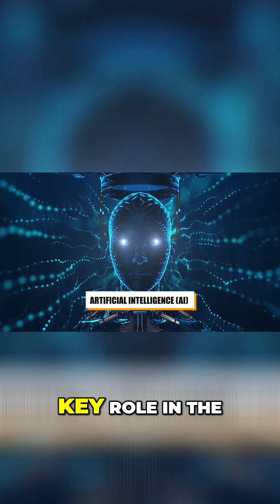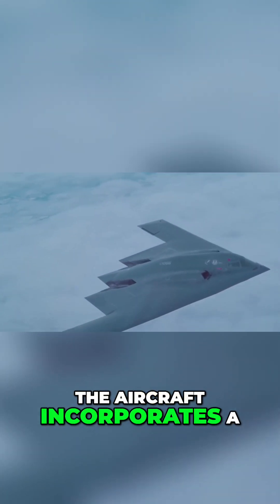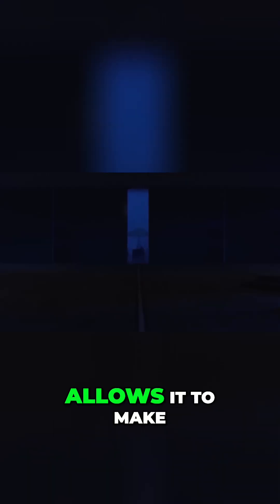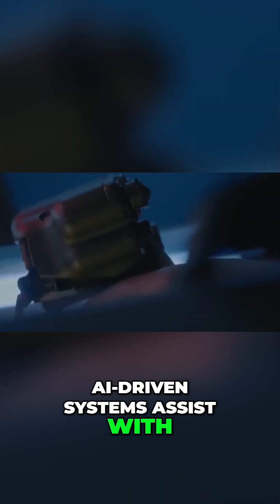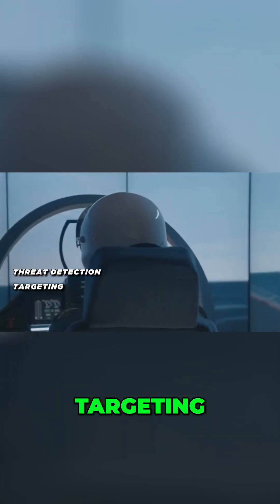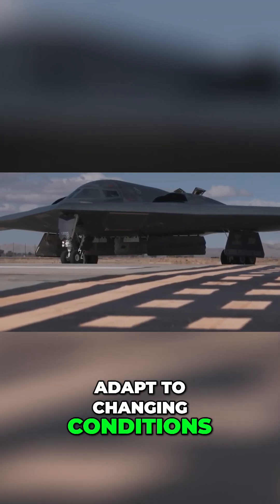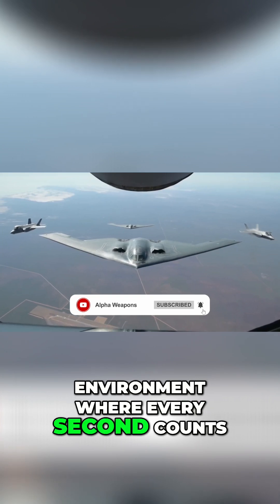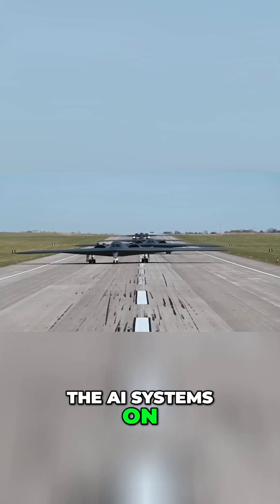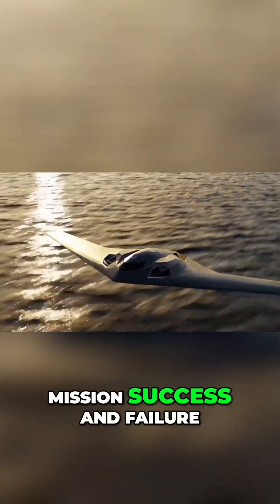Artificial intelligence plays a key role in the B-21's design. The aircraft incorporates a level of autonomy that allows it to make decisions faster than a human pilot in some cases. AI-driven systems assist with threat detection, targeting, and even mission planning, enabling the B-21 to adapt to changing conditions during a mission. In a high-threat environment where every second counts, the AI systems on board the B-21 could mean the difference between mission success and failure.